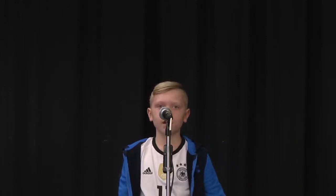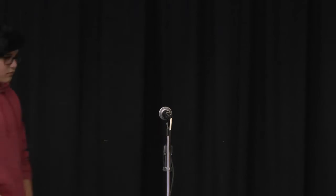Lucas, your word is forrest. F-O-R-E-S-T. Forrest. That is correct. Gavin, your word is relax. R-E-L-A-X. Relax. That is correct. Harrison, your word is plaster. P-L-A-S-T-E-R. Plaster. That is correct. Nathan, your word is quest. Q-U-E-S-T. Quest. That is correct.